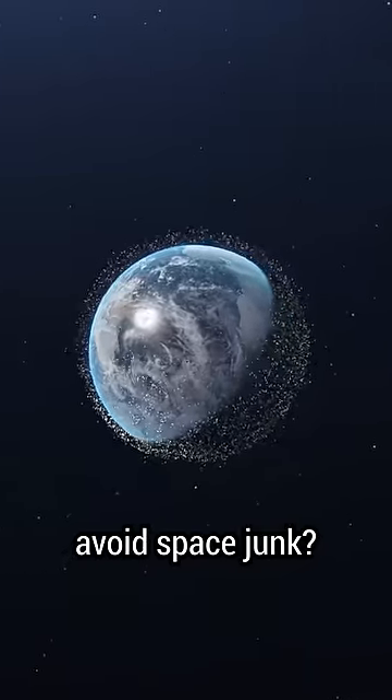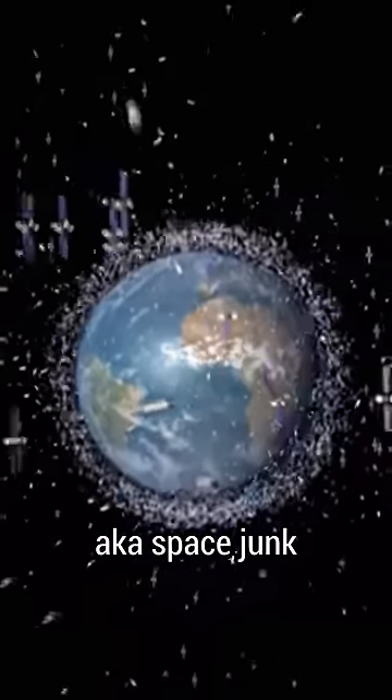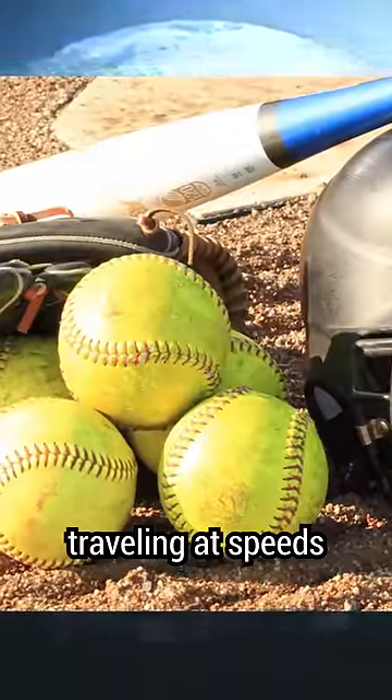How do spacecraft avoid space junk? There's a lot of human-made material that orbits the Earth, aka space junk. About 23,000 pieces are larger than a softball, traveling at speeds up to 17,500 miles an hour.